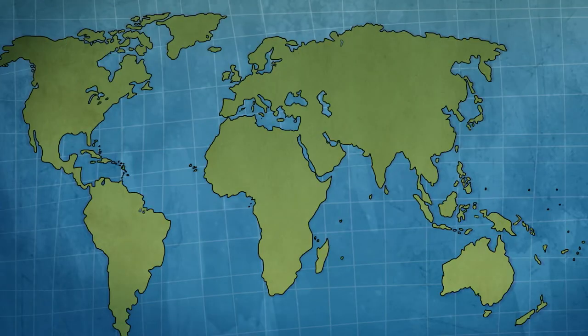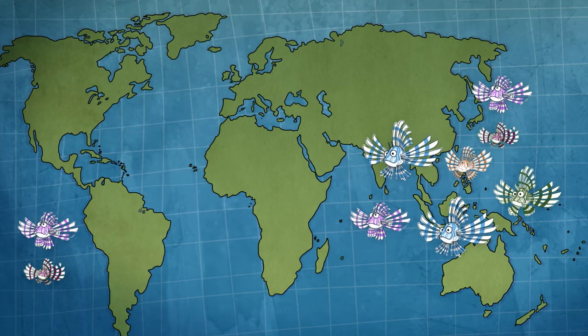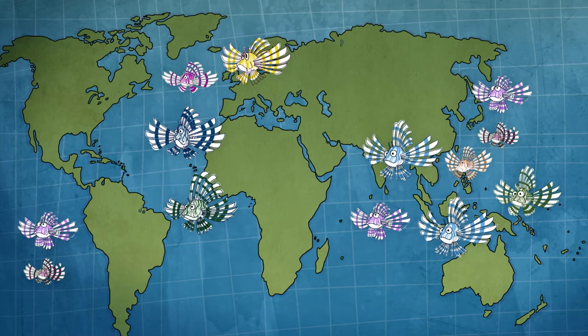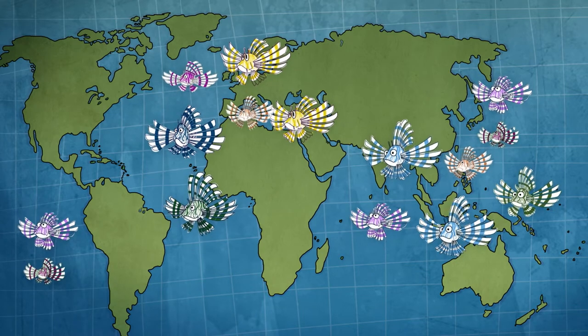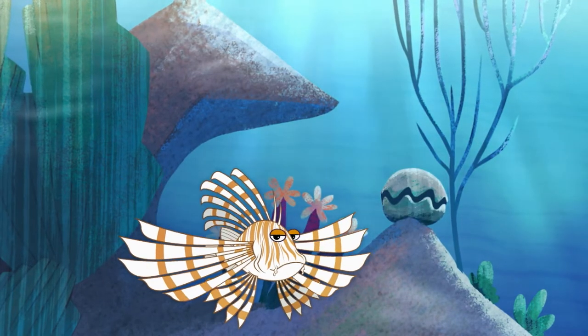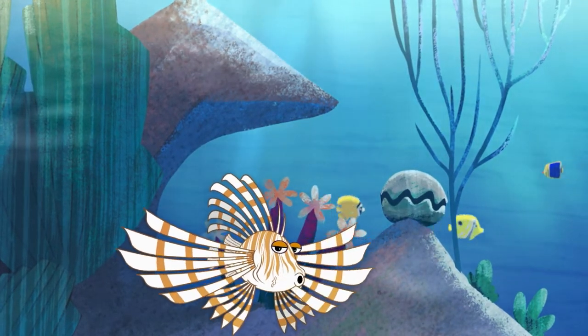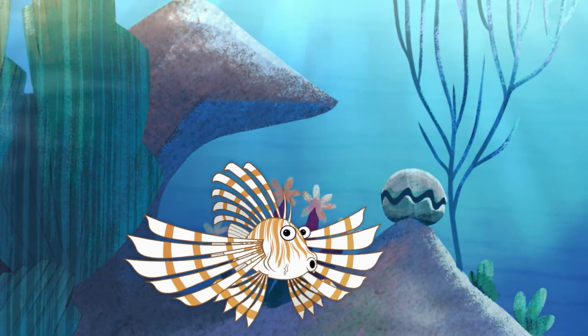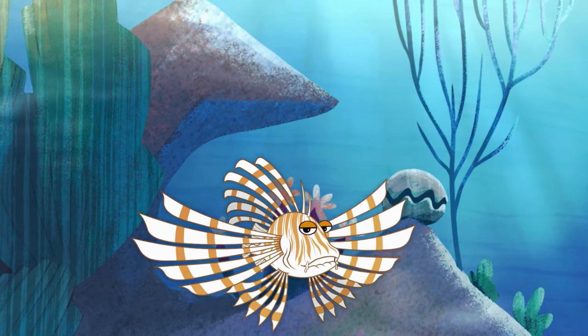We're native to the warm waters in the Indian and Pacific Oceans. But in the past 10 years, lionfish have been spotted all over the eastern Atlantic and even in parts of the Mediterranean. We lionfish prefer reefs and rocky, shallow waters, and we can live wherever we like.